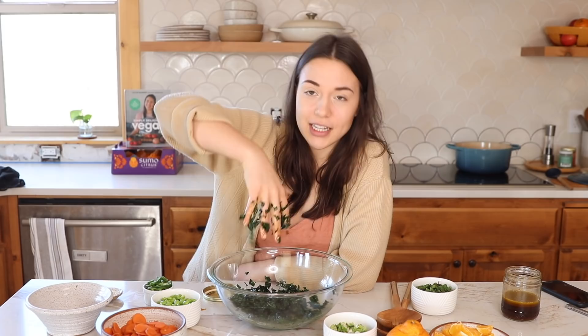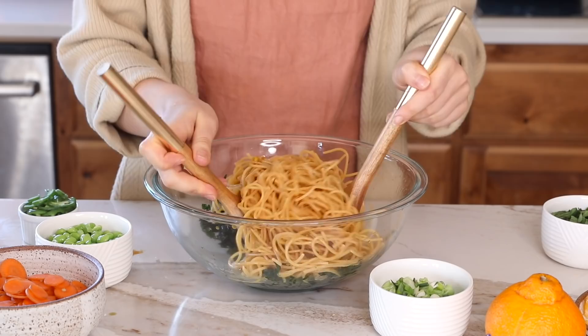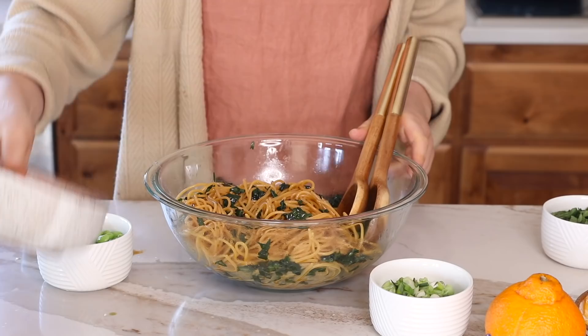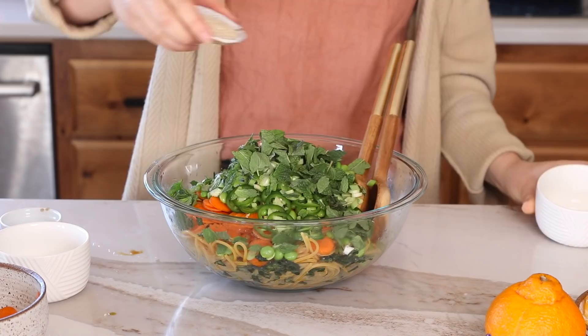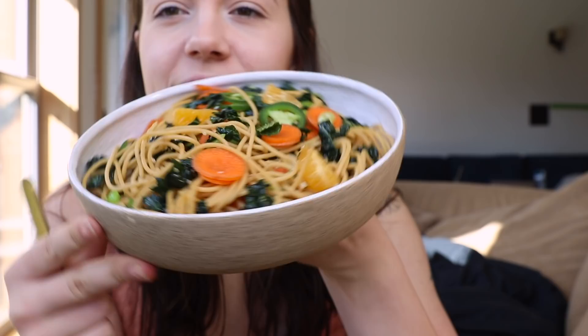You know the kale is fully massaged when the leaves become almost translucent — before, they have more of a matte finish. Then I rinsed the noodles with cold water, added them to the bowl with three-quarters of the dressing, and tossed them. Then I added the remaining ingredients: carrots, edamame, jalapeño, green onions, mint, sesame seeds, and last but not least, our chopped Sumo Citrus. Toss everything until well combined. Laura said you can use any noodle — wheat, buckwheat, rice, or lentil noodles.